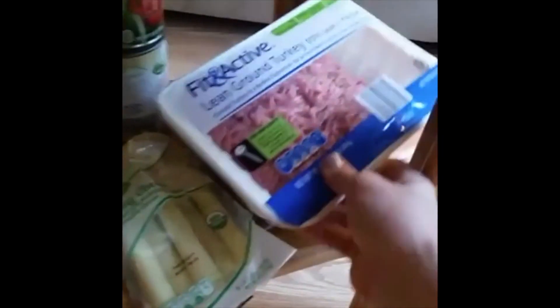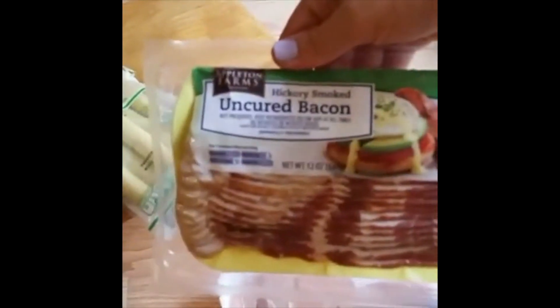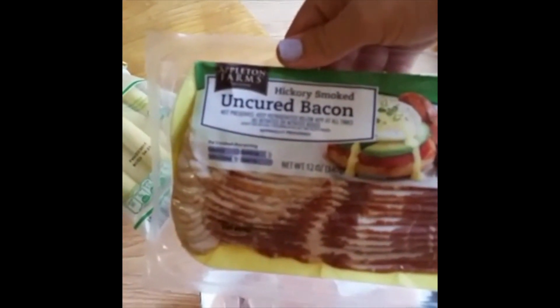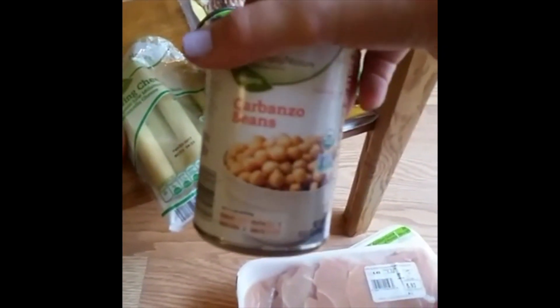We also got some lean ground turkey and a pretty good deal on this chicken — it's a whole $6 for this much chicken. And if you guys are bacon fans, I would highly recommend going for an uncured bacon, which just means it doesn't have the nitrates in it. Nitrates are a preservative, so any time you can do less preservatives in your diet, the better. Some garbanzo beans — these are super good if you roast them in the oven and add some spices, and they're good to put on top of salads too. Tomatoes for our recipes this week.